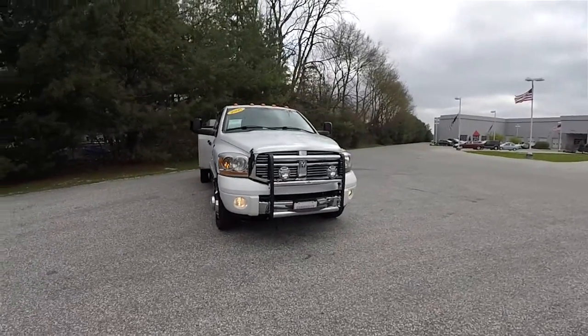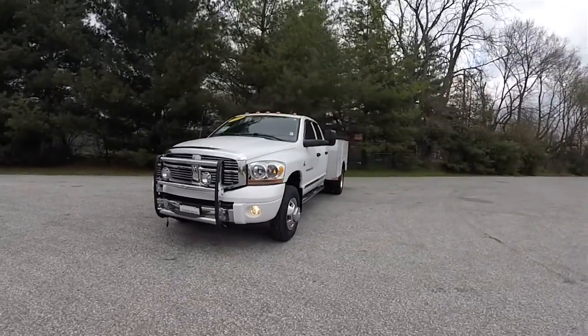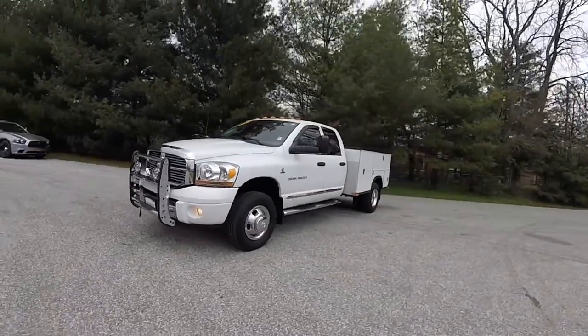Hello everyone. Today we're going to take a quick walk around look at this very nice and very well equipped 2006 Dodge Ram 3500 Laramie dual rear wheel.